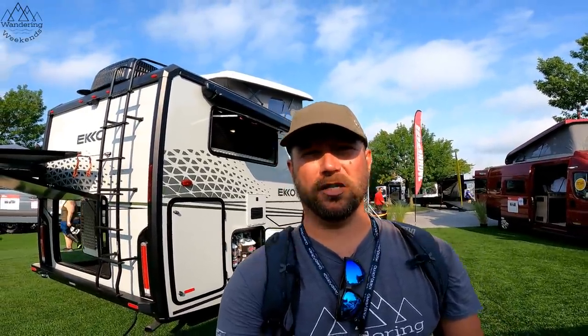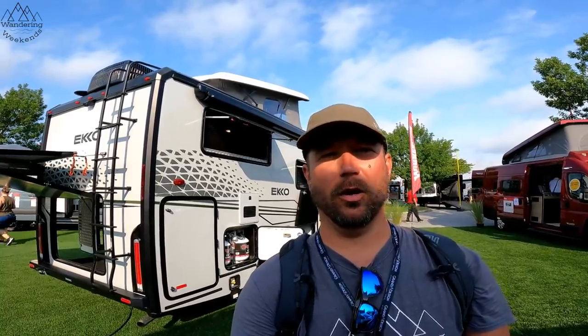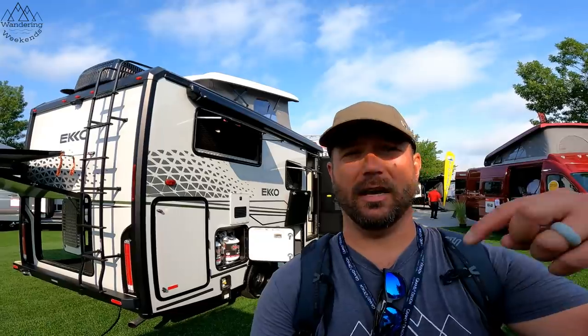Welcome back, friends. Today we're going to take a look at one of the hottest rigs here in Hershey, and that is the Echo from Winnebago. We're just going to do a short walkthrough. More information on the Echo will be down below. They don't even have all the specs out for it yet, but it's a really cool rig. Let's take a look.